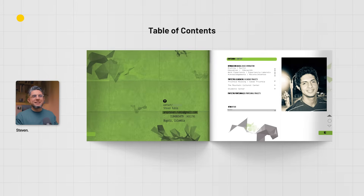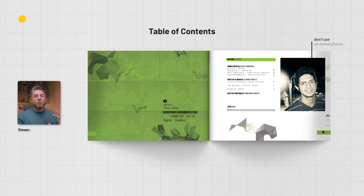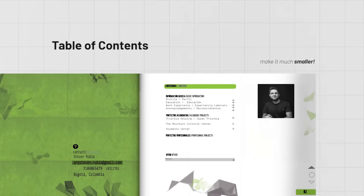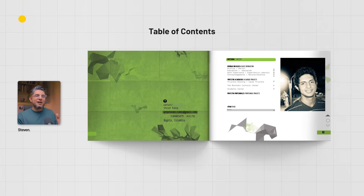As soon as you open the portfolio you can see the table of contents, a general contact area, and a huge picture of me. That's completely something I would not do today. Adding a picture of yourself can be a risky decision, and if I were to add one today I'd make it something related to architecture — like giving a conference or sketching — something more professional. This picture looks like something I also uploaded as a Facebook profile pic at the time, so it doesn't work for this portfolio.